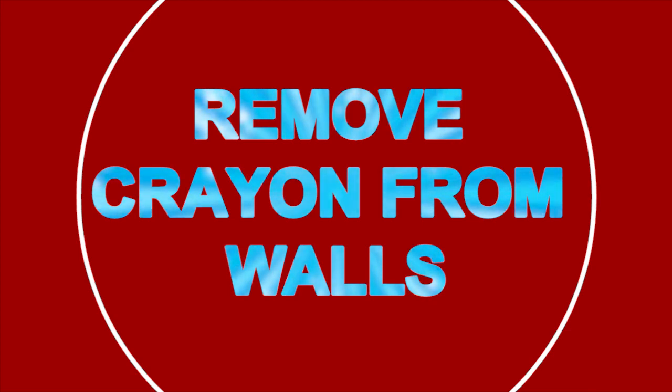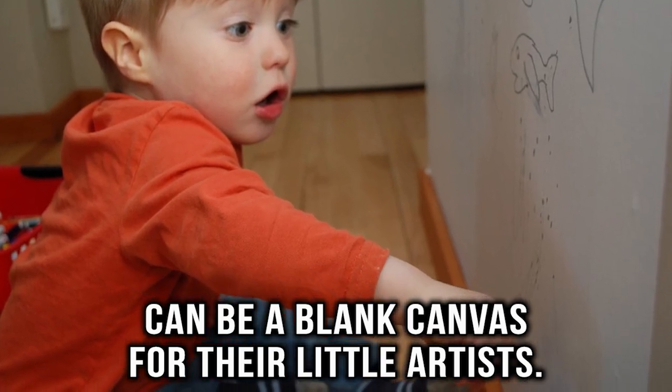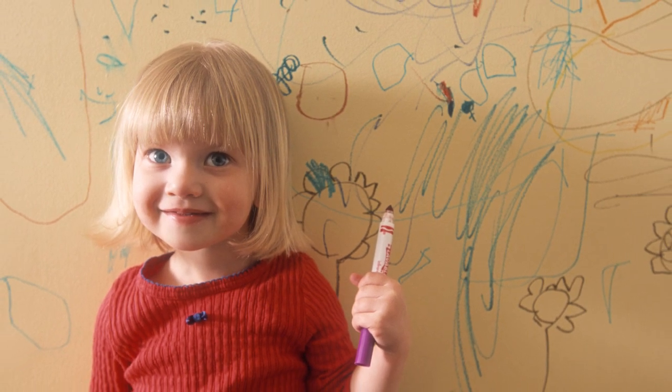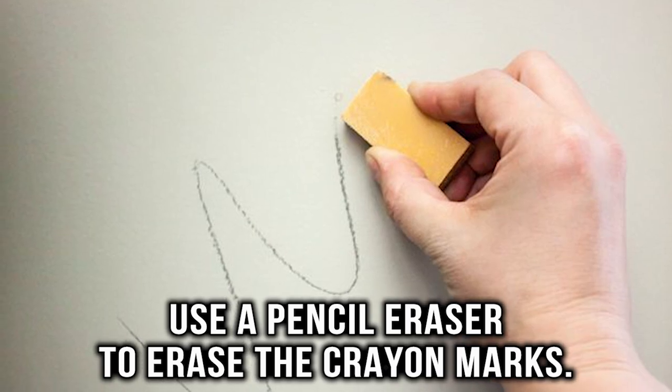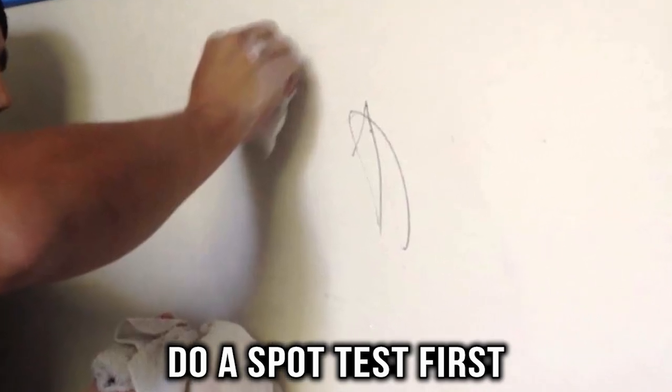Remove crayon from walls. Anyone with children knows blank walls can be a blank canvas for their little artists. Luckily, there is something that can remove crayon from walls super fast — just use a pencil eraser to erase the crayon marks. Make sure to do a spot test first to see if the eraser damages your wall paint.